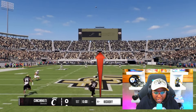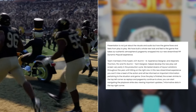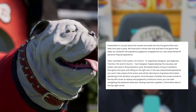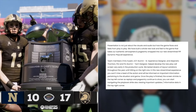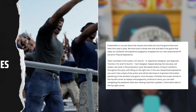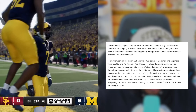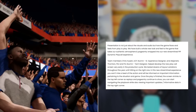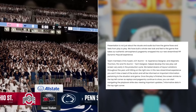The last feature I really liked is PIP and Game Flow. Presentation is not just about visuals and audio, but how the game flows and feels from play to play. They've built a whole new look and feel to the game that takes their authentic atmosphere and pageantry wrapped into a new streamlined PIP dynamic play-calling experience. They tested dozens of layout variations throughout the year until they hit the right one. In this new streamlined experience, you won't miss a beat of action — you'll be informed on important information pertaining to the situation and game. Once the play is finished, the screen shrinks to the top left corner as replays and pageantry continue to show.